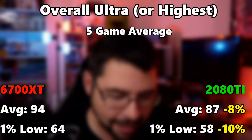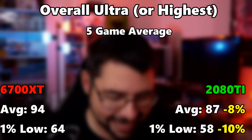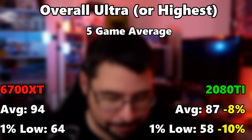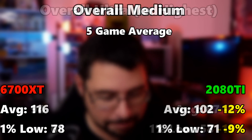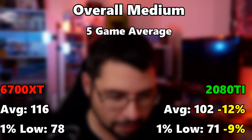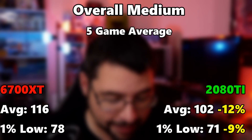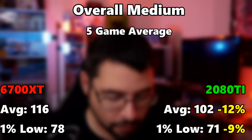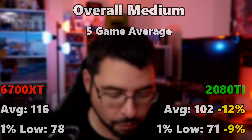Rounding up the averages: at ultra quality settings, the 6700 XT averages 94 FPS with a 1% low of 64. The 2080 Ti averages 87 FPS with a 1% low of 58 — making the 2080 Ti 8% slower on average and 10% slower on 1% lows. At medium settings, the 6700 XT averages 116 FPS across all five games with a 1% low of 78, versus the 2080 Ti at 102 FPS average and 71 FPS on the 1% low — 12% slower on average and 9% slower on 1% lows.